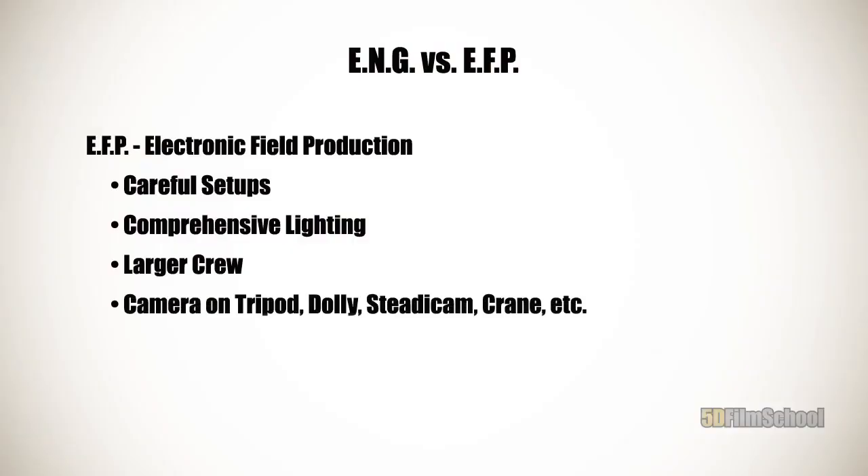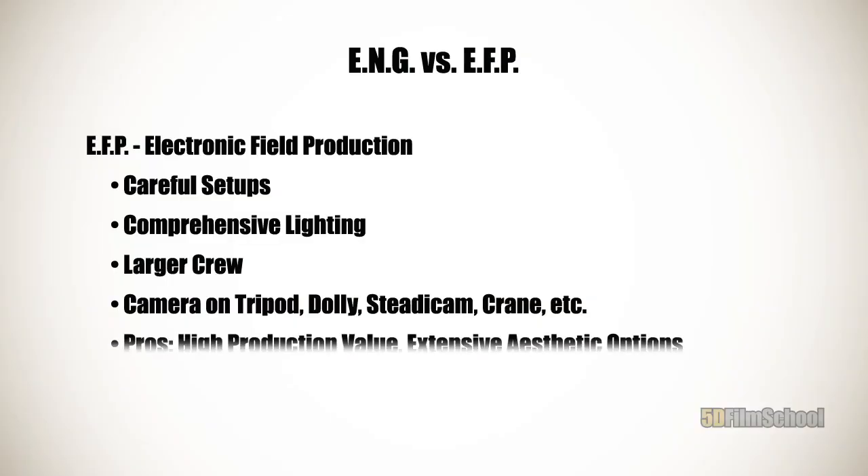You're going to have a larger crew — it may not be huge, maybe just three or four people, but you're going to have some kind of crew helping you take care of things. You may still be putting your camera on a tripod or using it handheld, but at this point you're more likely to be using a Steadicam, a dolly, or a crane. So you're going to have more options with moving your camera. All of this adds up to more extensive aesthetic options. Now you're really doing filmmaking — you've got control over the scene. This is going to give you higher production values; it's going to look like a bigger, more professional, more elaborate production.